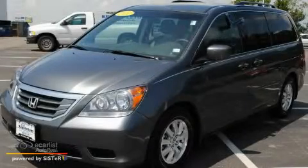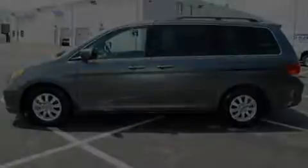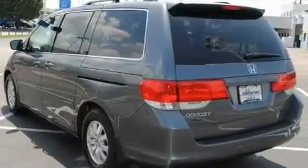This is a 2010 Honda Odyssey, a vehicle that can carry what you need so you can drive comfortably. It has a 3.5 liter 6-cylinder engine, an automatic transmission, and a clean non-smoker interior.